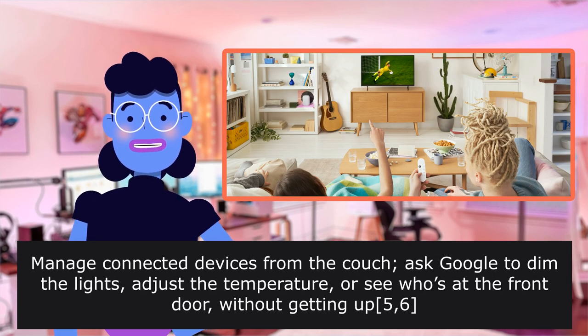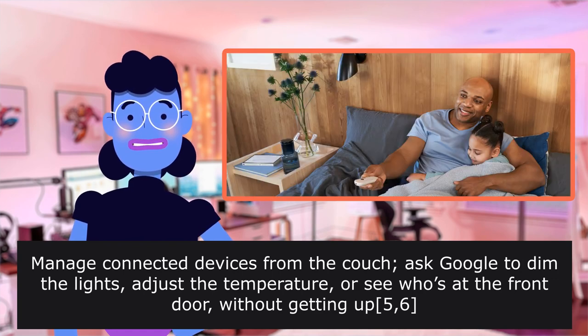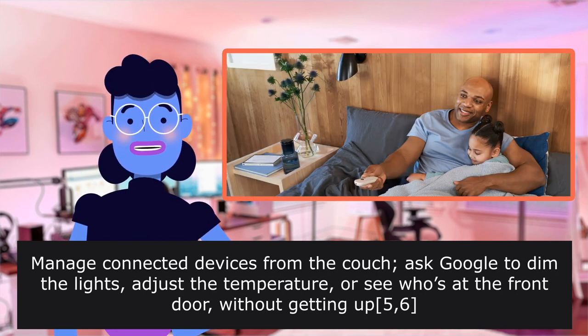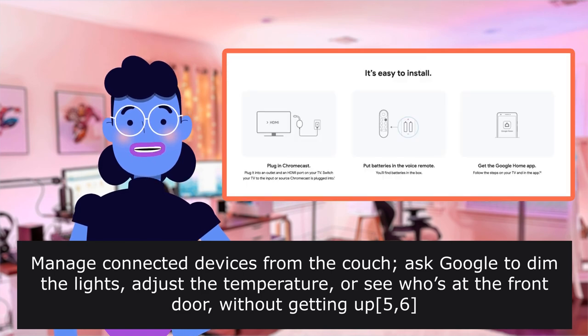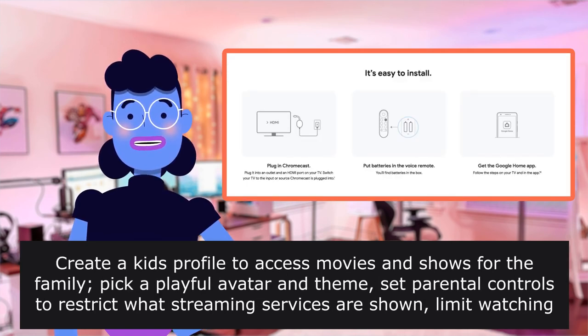Manage connected devices from the couch. Ask Google to dim the lights, adjust the temperature, or see who's at the front door without getting up. Create a kid's profile to access movies and shows for the family.